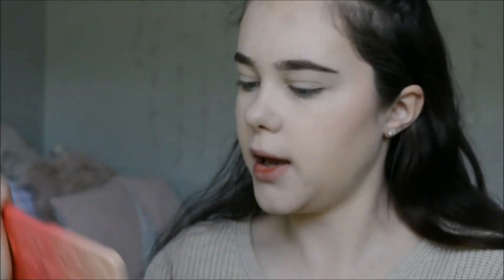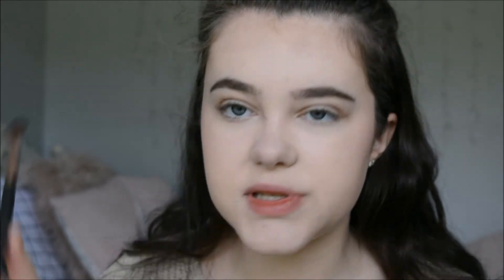I'm going to take the color called Puree and put a little bit of this in the crease to just start off the look. I definitely put too much on, but that's cool — that's why there's blending, you know. The blending brush I'm using is a Nude by Nature Fluffy Blending Brush. This is a really pretty color, I'm really loving it.